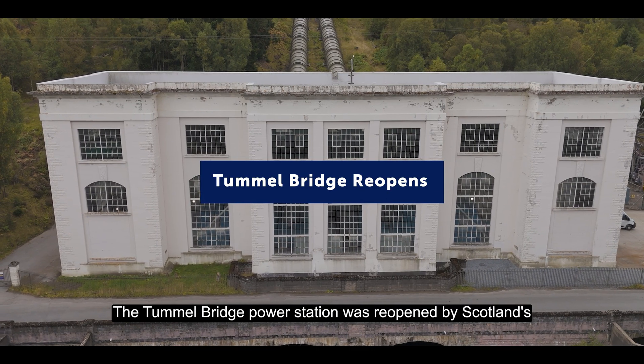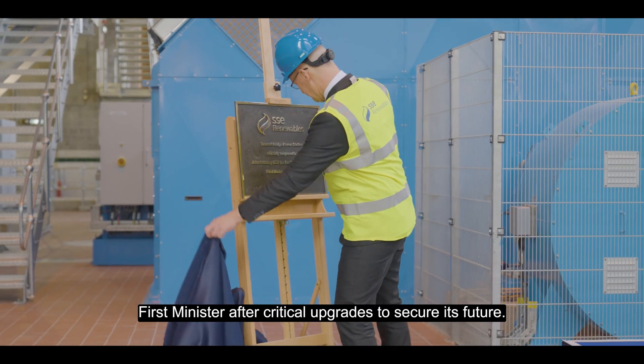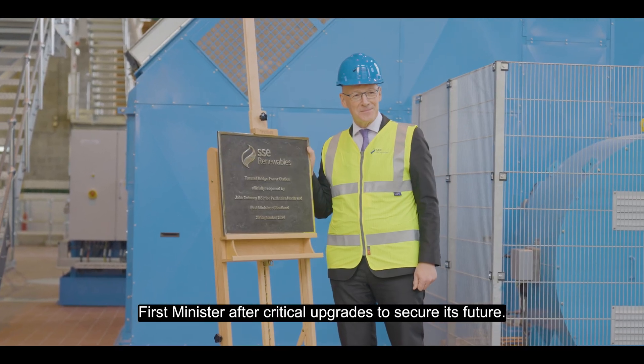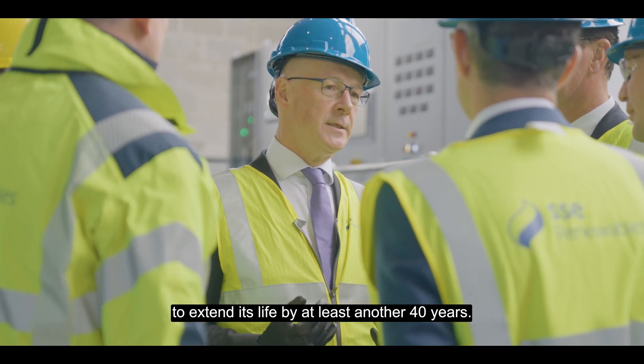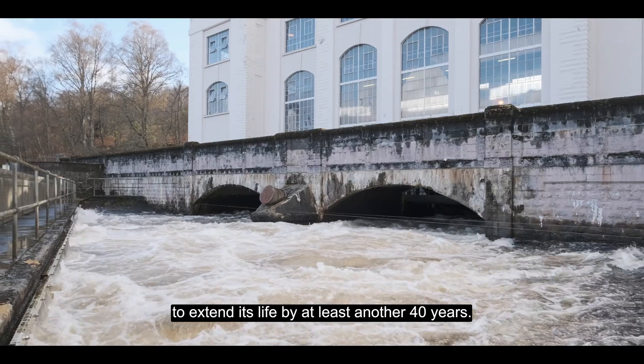The Tummel Bridge power station was reopened by Scotland's First Minister. After critical upgrades to secure its future, SSE invested £50 million in Tummel's refurbishment to extend its life by at least another 40 years.